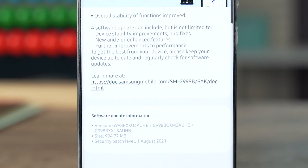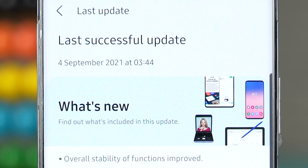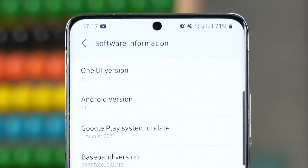As you can see, this update brings the security patch of August 1 — I got this update on September 4th. This update, if you have already heard of it, is being called the One UI 3.1.1, but inside the phone's software section it's still called the One UI 3.1.